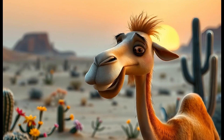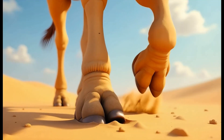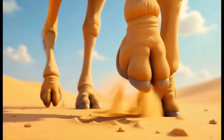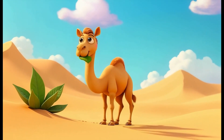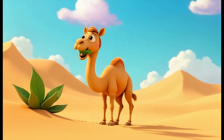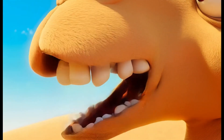Camels have big floppy feet that protect them from rocks and heat, with thick padded soles underneath their toes. They'll eat just about every type of plant that they can find. Their mouths are rough and leathery, which helps them gobble up prickly things.